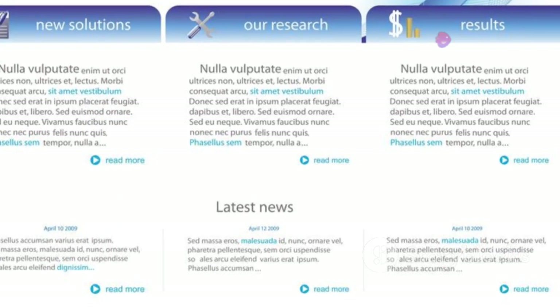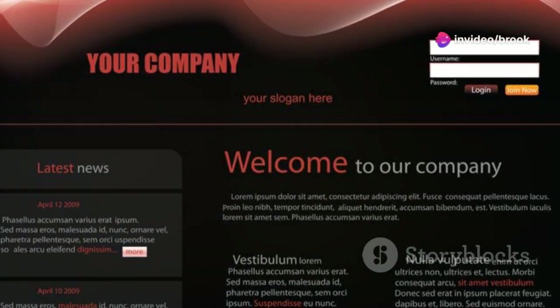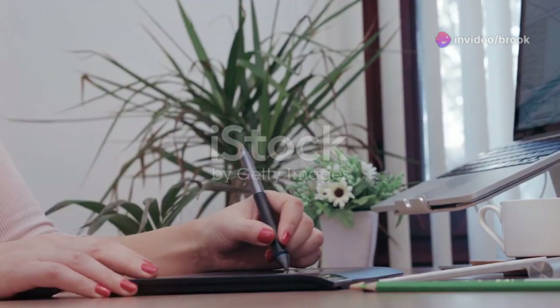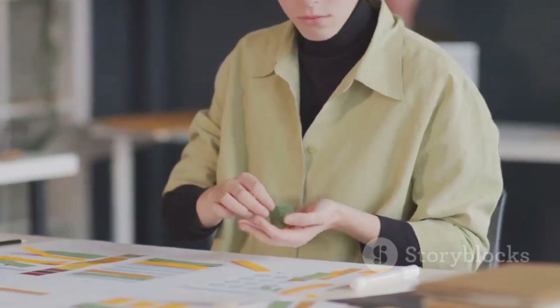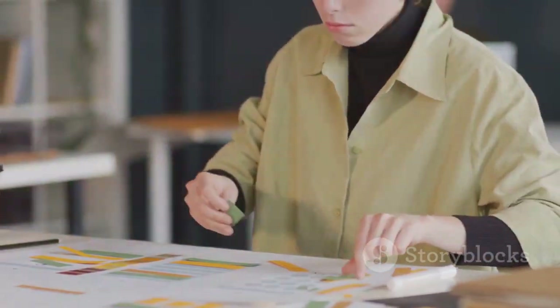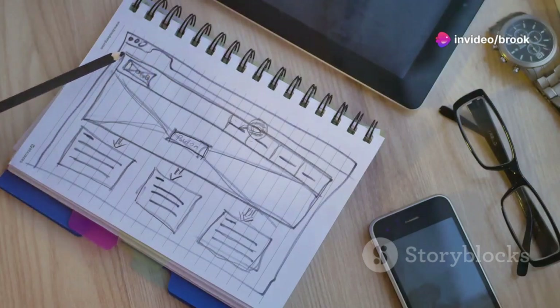Use whitespace to separate different sections of content, highlight important elements, and create a sense of visual hierarchy. A well-placed margin or padding can make all the difference. Don't be afraid to experiment with different amounts of whitespace — find the right balance that makes your content stand out and creates a visually appealing layout.